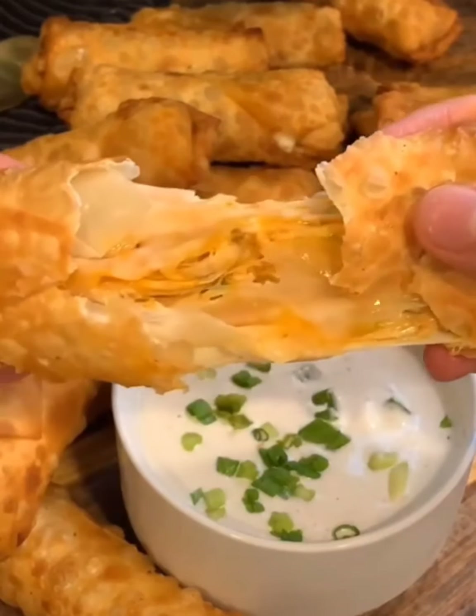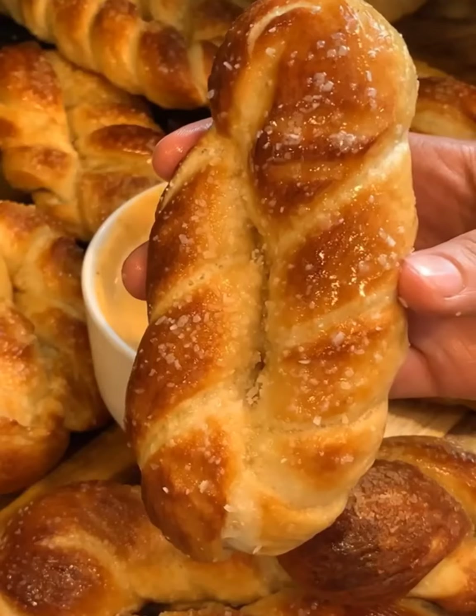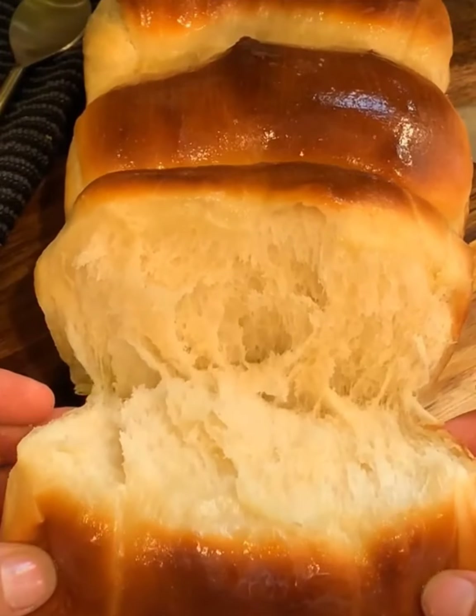Here's everything that I made in my kitchen this week. I made some buffalo chicken egg rolls, as well as some twisted pretzels with homemade cheese sauce — I love how these came out. A soft and buttery milk bread loaf, probably my favorite bread recipe I made this week.